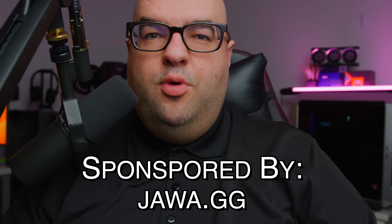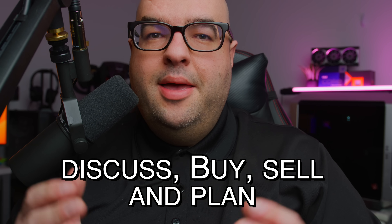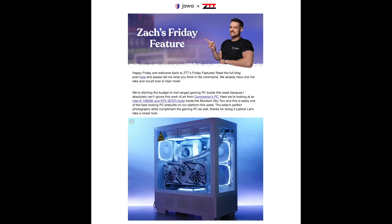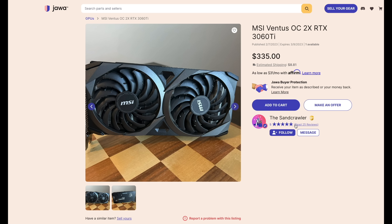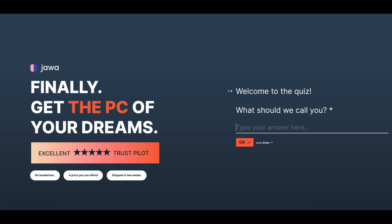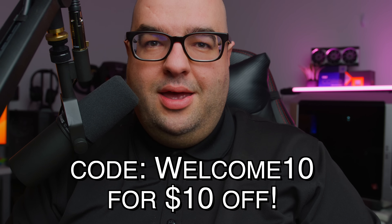Today's video is brought to you by Jawa.gg. Jawa is a terrific place where gamers can discuss, buy, sell, and plan their builds. You can even sell directly to Jawa to offset the cost of whatever new GPU you want to buy. Jawa also has an expansive community on Discord, weekly build emails, and verified sellers. Use the link in the description and code 'welcome10' for 10% off your first order.